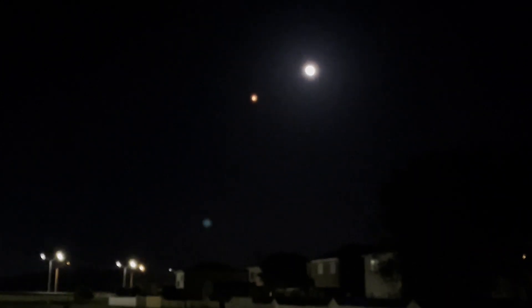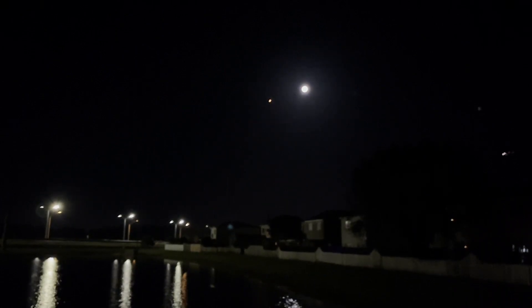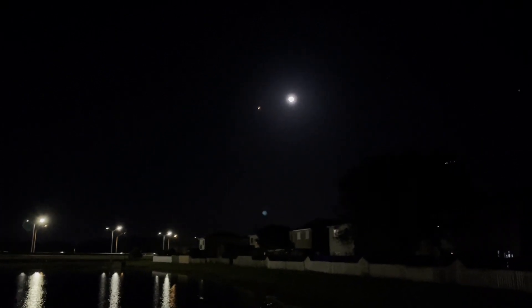The next major milestone will be coming up at around the T plus 2 minute 30 second mark. That'll be main engine cutoff, followed by stage separation, and then second engine start number one.